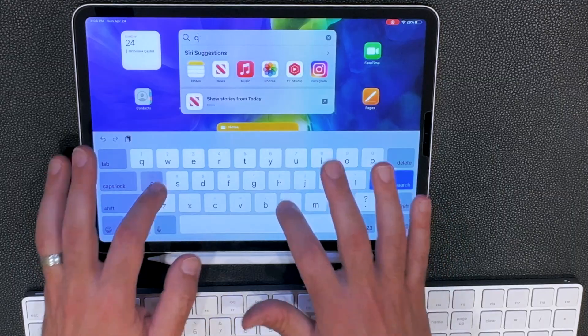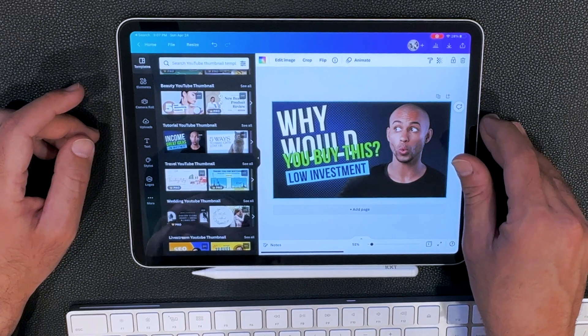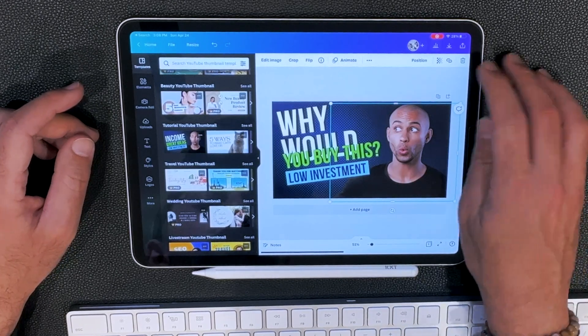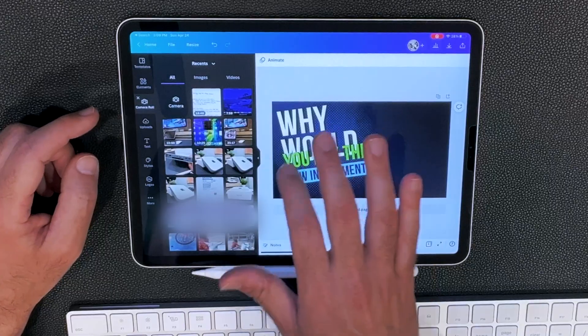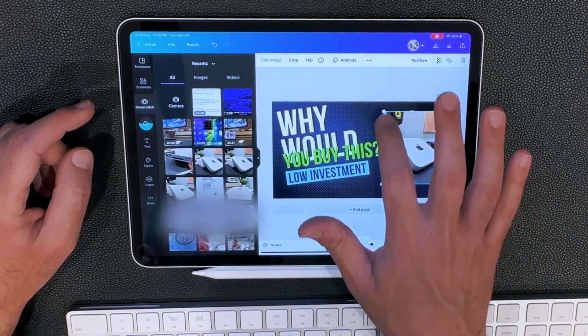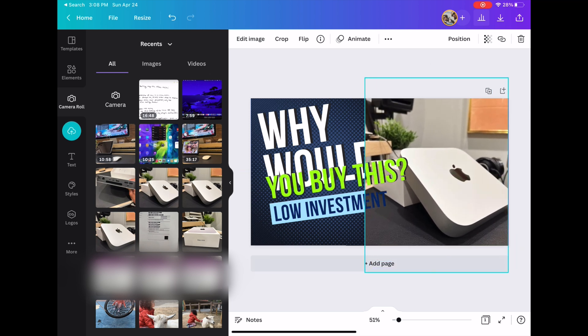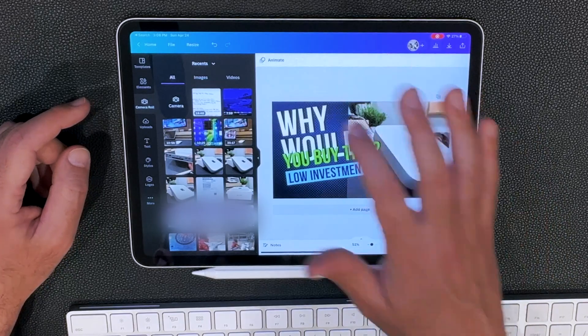Because of this channel, I make a lot of YouTube thumbnails and I create those using Canva. I love using Canva on the iPad — it's super convenient, intuitive, and works just like Canva on the desktop. You can do everything in the free version. I'll grab a thumbnail idea — 'why would you buy this, low investment?' — take out someone I don't want, bring in a photo from my camera roll of the iPad mini I'm selling, add it to the page, make it bigger, position it to the back so text goes over it. And there's a thumbnail.